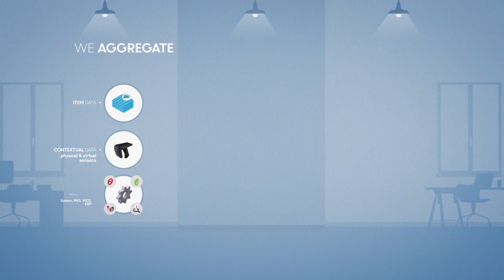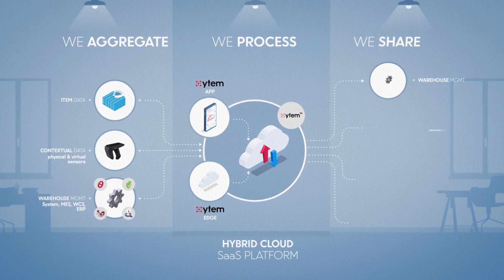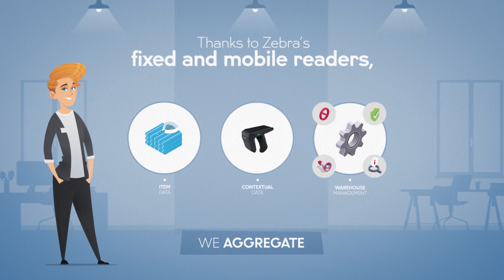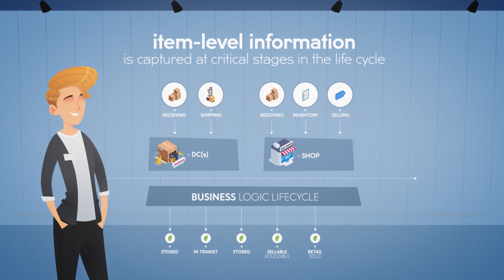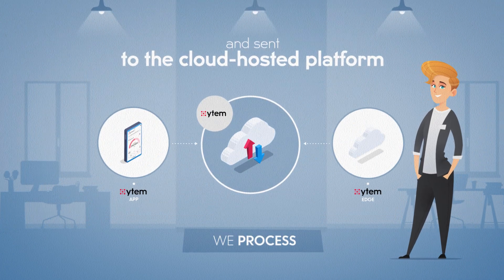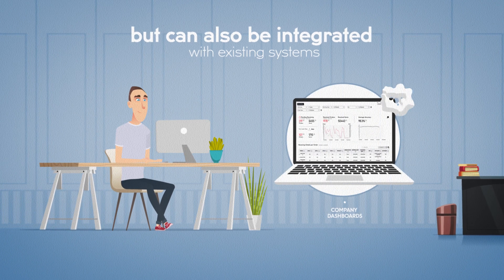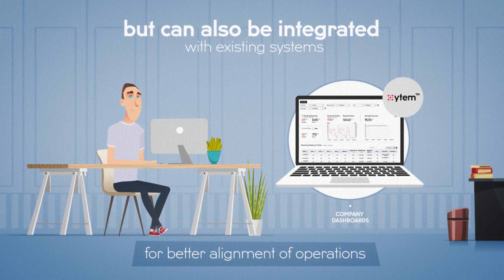All this works because of our exceptional data transfer speed from edge to cloud. Thanks to Zebra's powerful data capture range from fixed to mobile readers, the right item-level information is fed from the edge at critical lifecycle stages into Mojix's platform. The cloud-hosted SaaS platform uses cutting-edge technology tightly integrated to ensure instant and secure data aggregation and management. Retailers can rely on item apps and dashboards or connect their existing software to the platform for immediate action at the edge or at central offices.